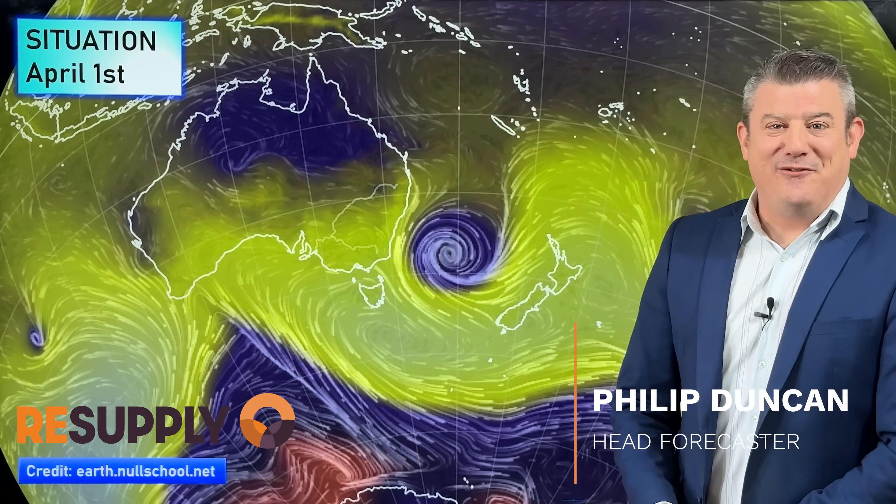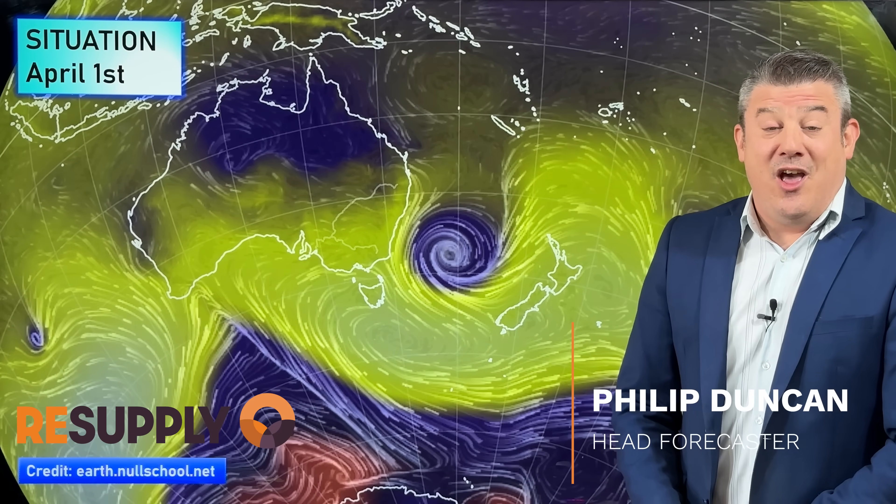Kia ora, hello, g'day. I'm Philip Duncan from ruralweather.co.nz with your April Outlook around New Zealand and parts of Australasia as well. Brought to you by resupply.co.nz.